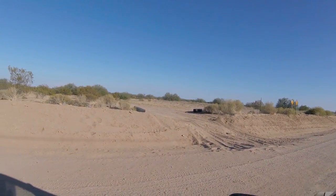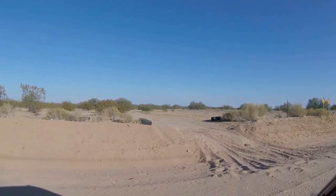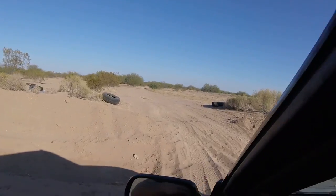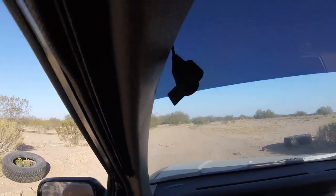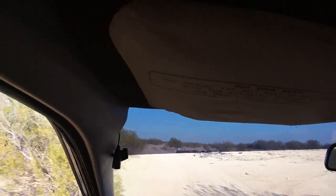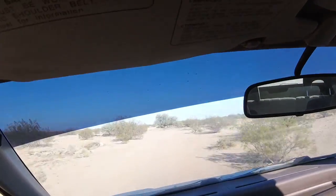He said it grinds a little bit but I'm not too worried about that. First task is trying to get through the sand — let's see if we can do it. And it is missing the exhaust.